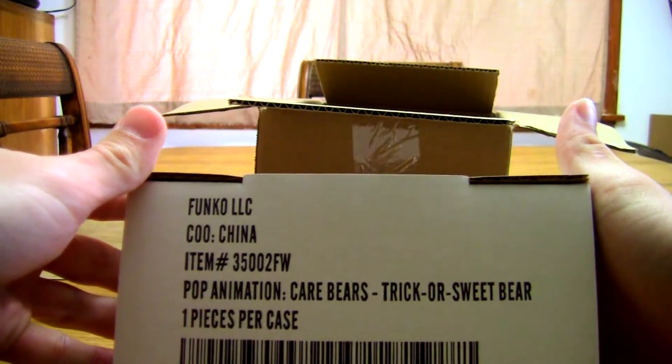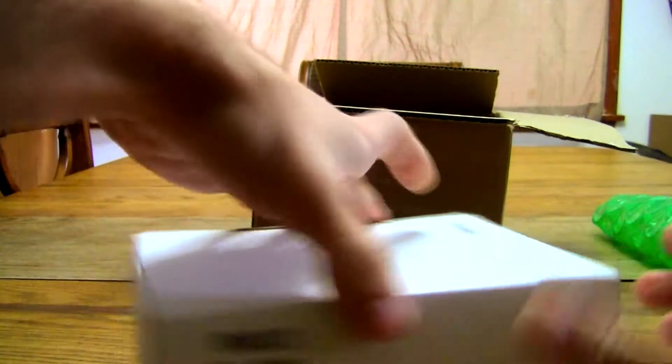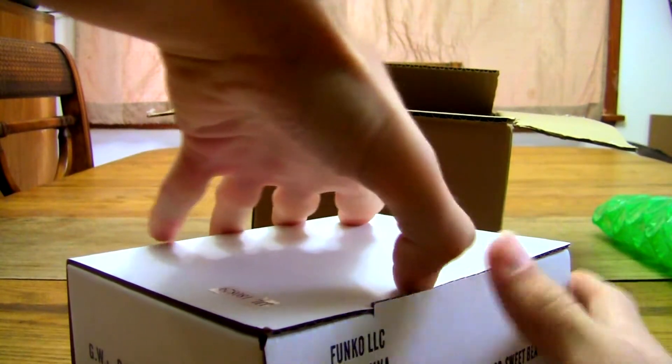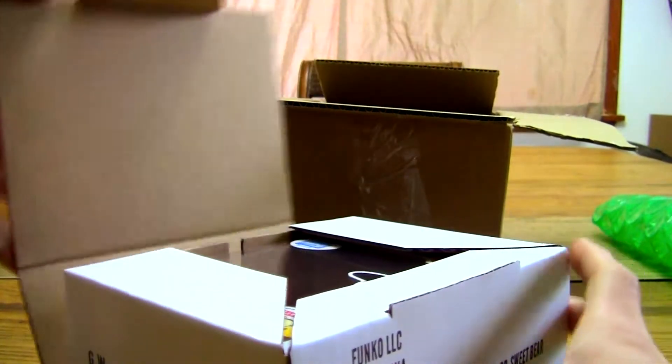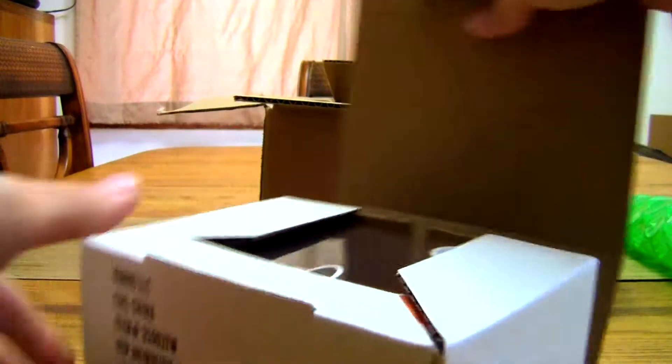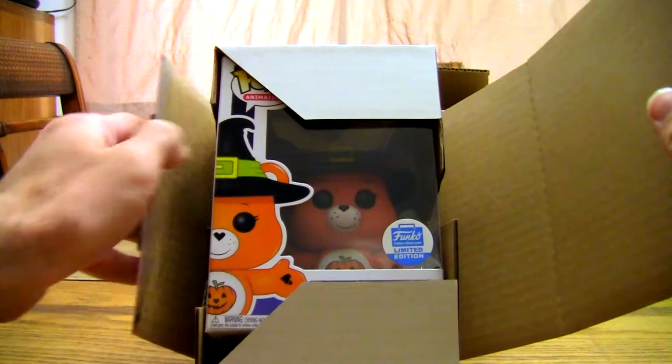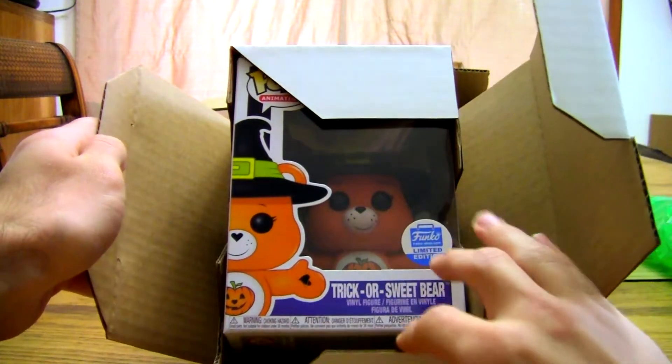It's Trick-or-Sweet Bear from the Care Bears animation series. This is my very first Care Bear one and also my very first Funko pop-up shop item. Oh man, isn't he just so cute? Look at that cutie.